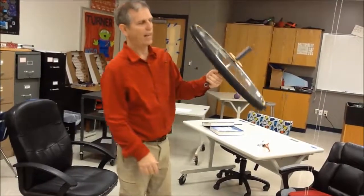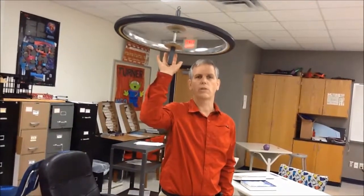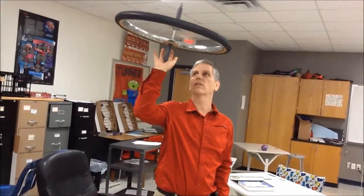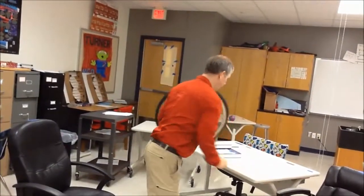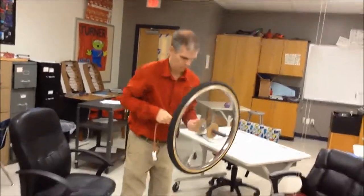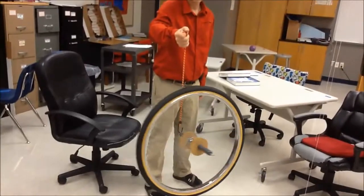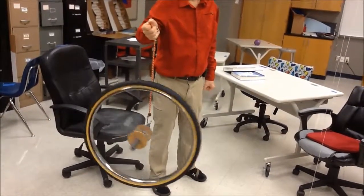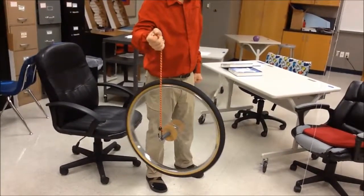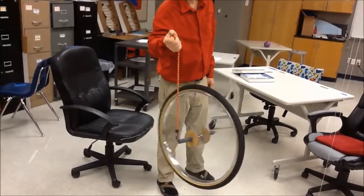To show you that it actually has angular momentum, notice it wants to keep moving. This is like a gyroscope — it's also how they keep satellites aligned in space. We can also suspend it, and it does this precession thing where it starts to move around. This is also why a bicycle keeps going. It's easier to ride a bicycle when it's fast than when it's slow, because it stays upright due to that angular momentum.